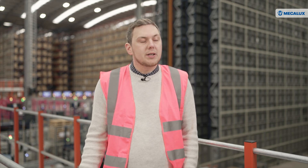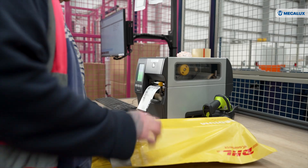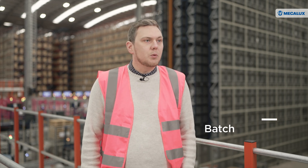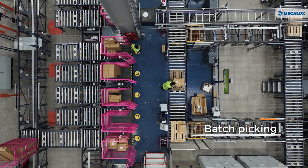We introduced EZWMS into our manual warehouse before moving to this new automated warehouse to allow the staff to transition and get familiarised with the system. That was a real key step for us. One of the key things it enabled us to do was batch picking — being able to pick on a batch basis rather than order by order, which is far more efficient.